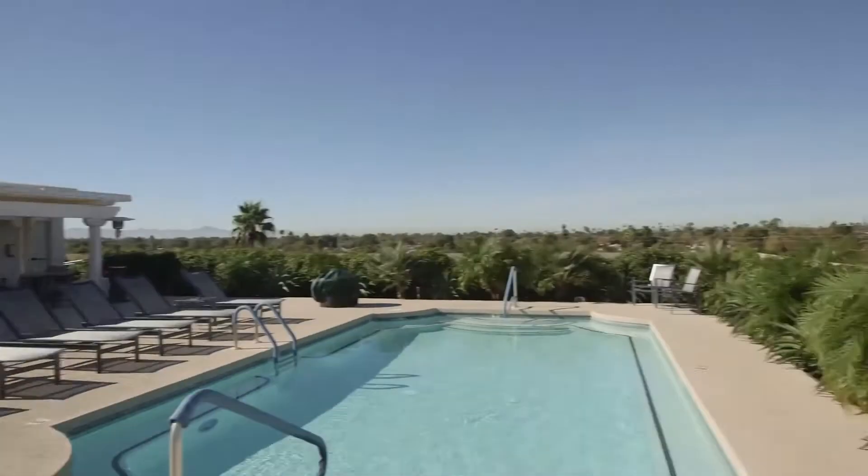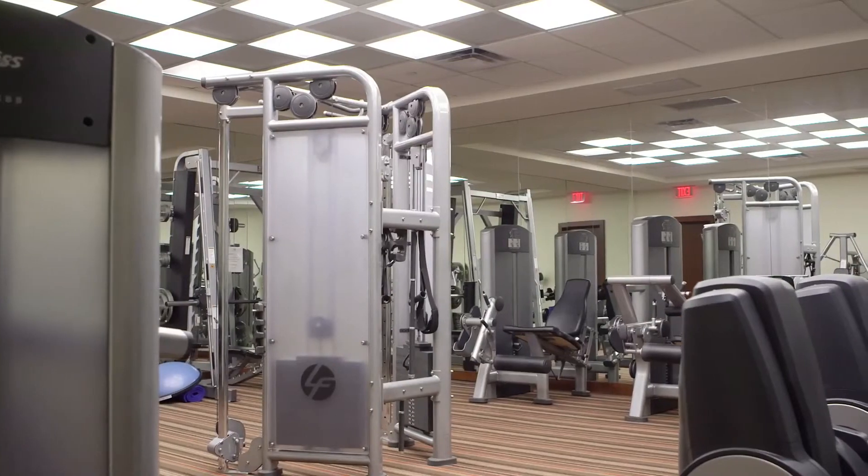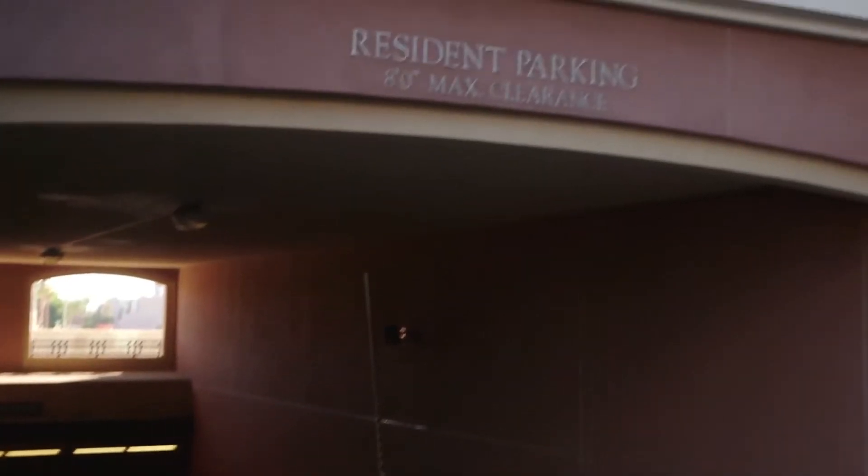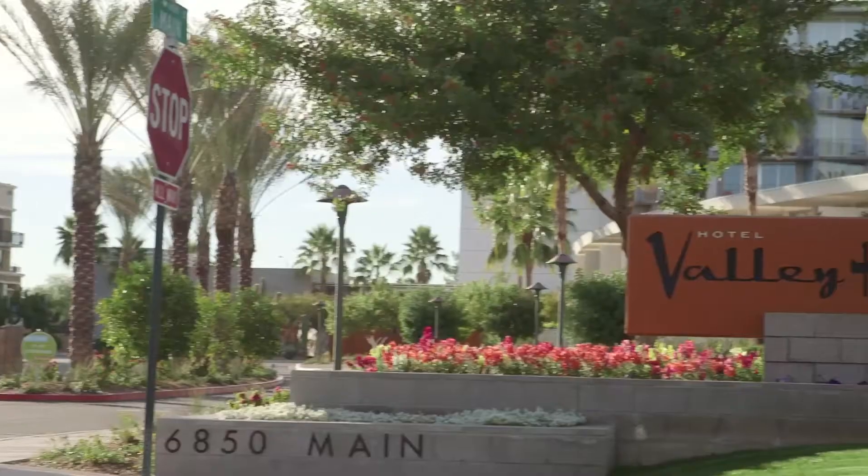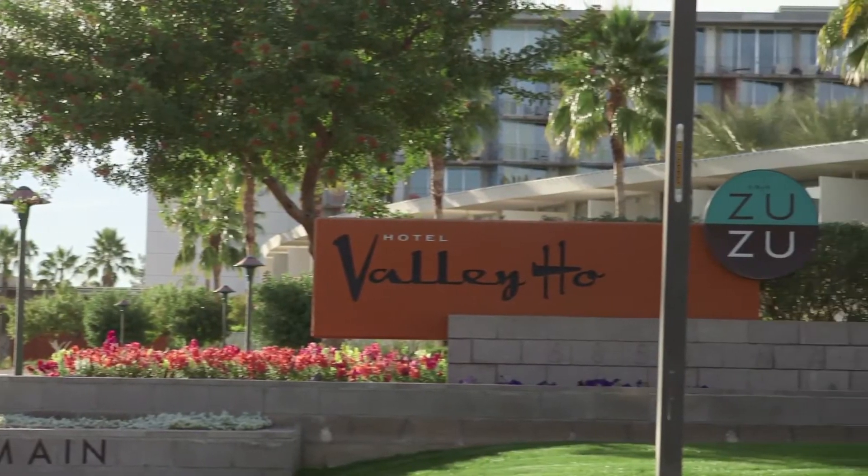The Mark amenities include a rooftop pool, workout facility, underground parking, and 24-hour concierge. And the best part, you have 24-hour room service from the Valley Ho. Let's go take a look.